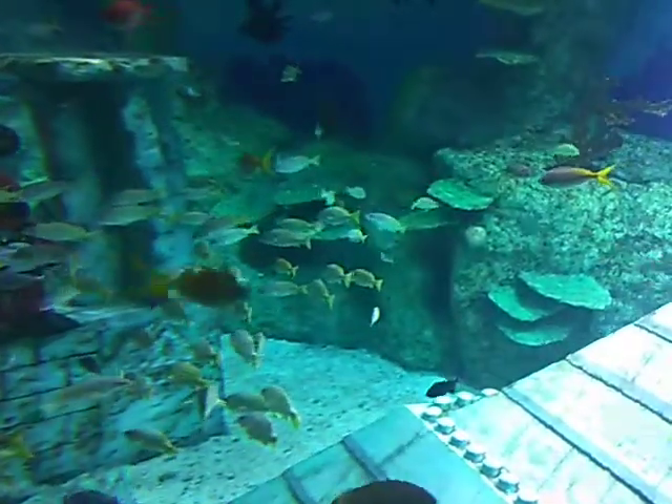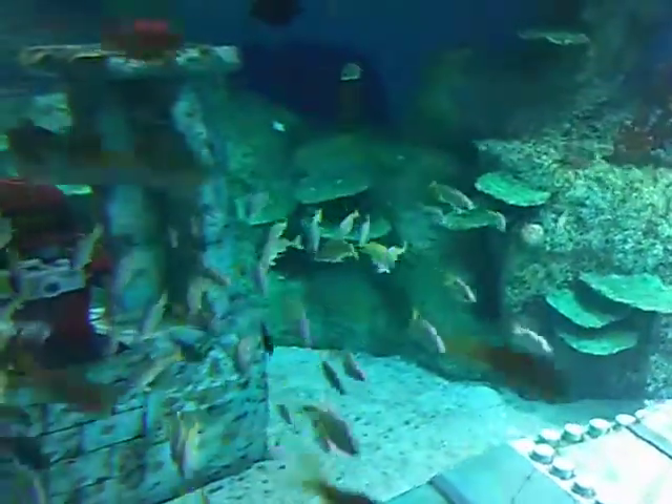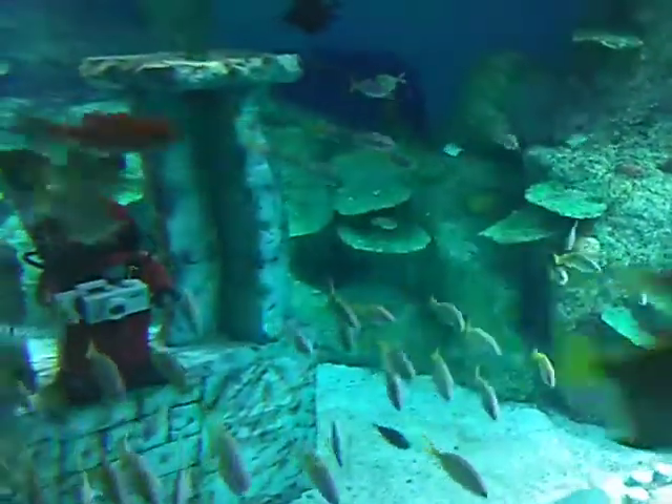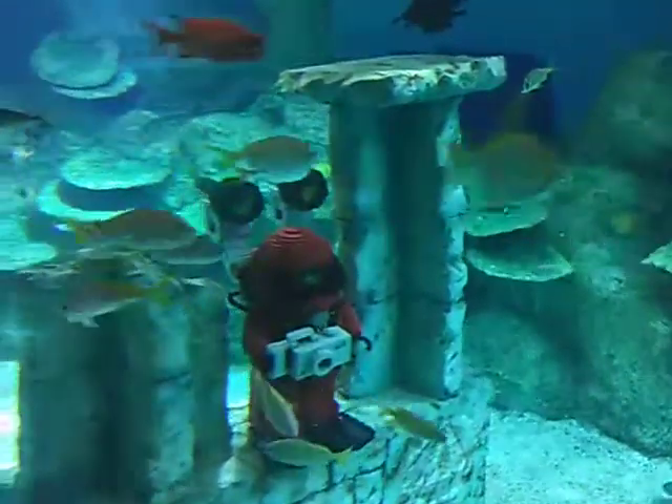What about those grey sharks? What grey sharks? Computer, identify. That is the Toaster Shark. I've never heard of a Toaster Shark before. Look at the picture.